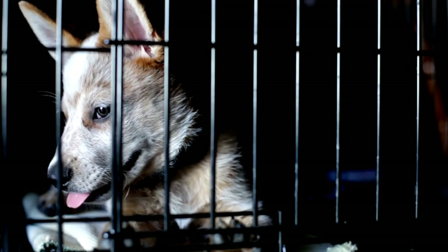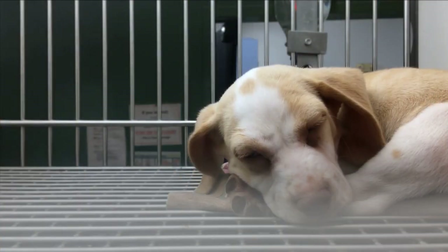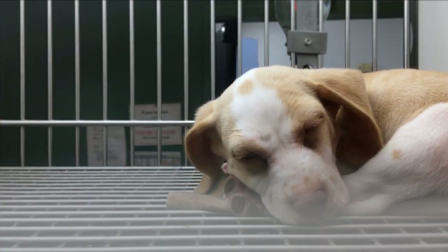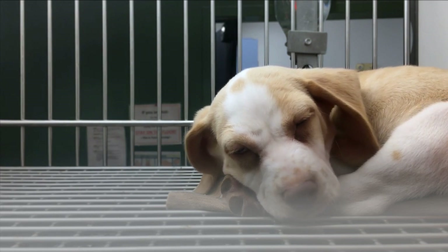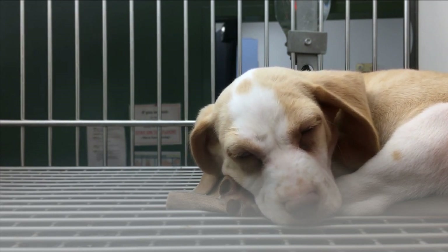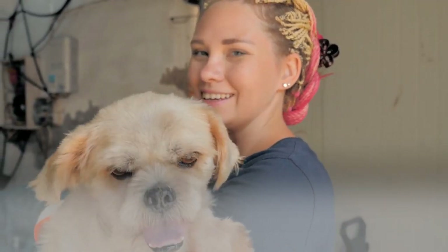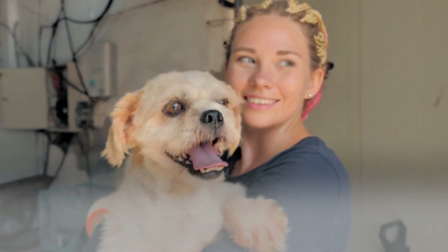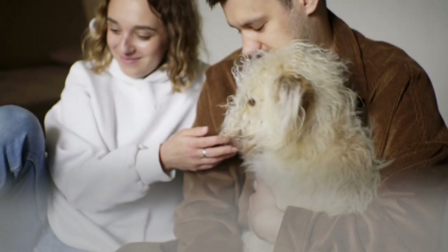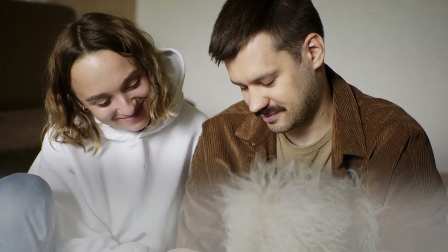Crate training is often associated with puppies, but it can be equally beneficial for older dogs. Whether you've adopted a senior buddy or your longtime companion suddenly needs to adjust to more time alone, creating a positive association with the crate can bring comfort and security to both of you. While the fundamentals remain the same as with puppies, crate training an older dog requires a slightly different approach. Patience, understanding, and positive reinforcement are key to making the process a success.